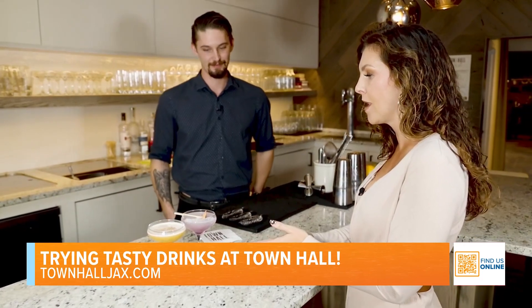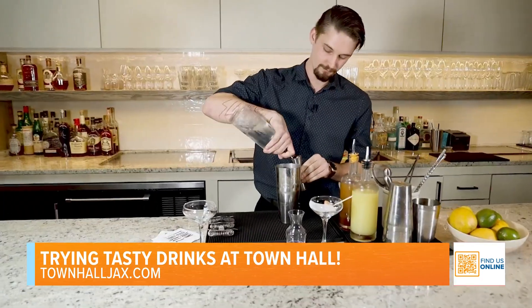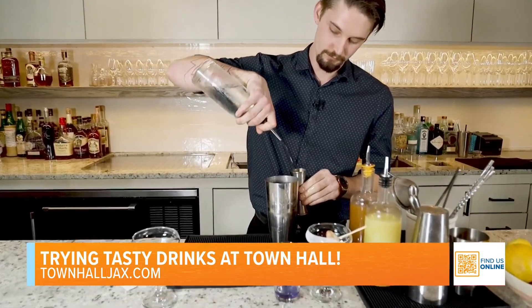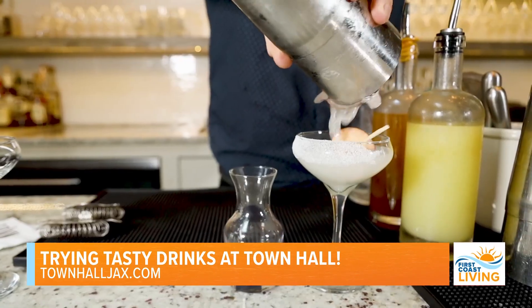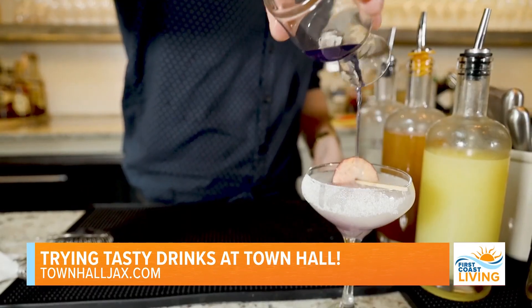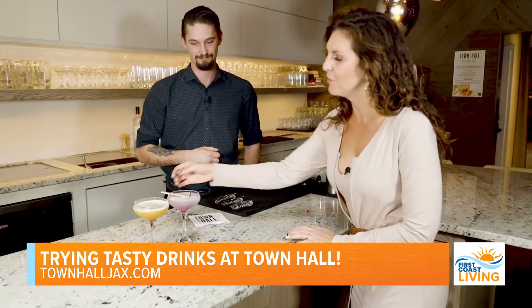All right, so you've made some really beautiful cocktails here. Talk us through maybe this one first. So this is our Violet Monarch. This is going to be made with Plush Plum vodka, actually local to Jacksonville, a little velvet falernum, and some lemon juice. And then we're doing a butterfly pea flower simple syrup that actually makes it change colors, and we're pouring that at table side.